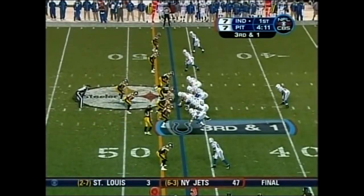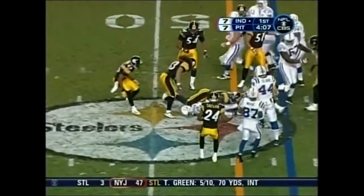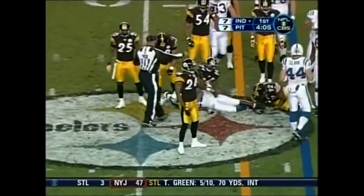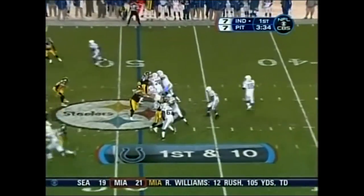Three receivers set. That's a dime. Three for three now on third down — that's a recovery night for them.